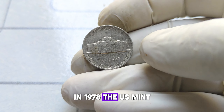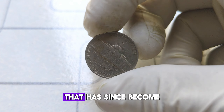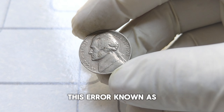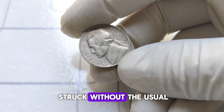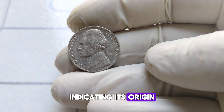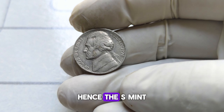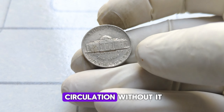In 1978, the U.S. Mint inadvertently produced a small number of Jefferson nickels with a unique error that has since become highly sought after by collectors worldwide. This error, known as the No-S Mint Mark, occurred when the coin was struck without the usual mint mark indicating its origin. These coins were supposed to be minted in San Francisco (hence the S mint mark), but due to an oversight, some were released into circulation without it.